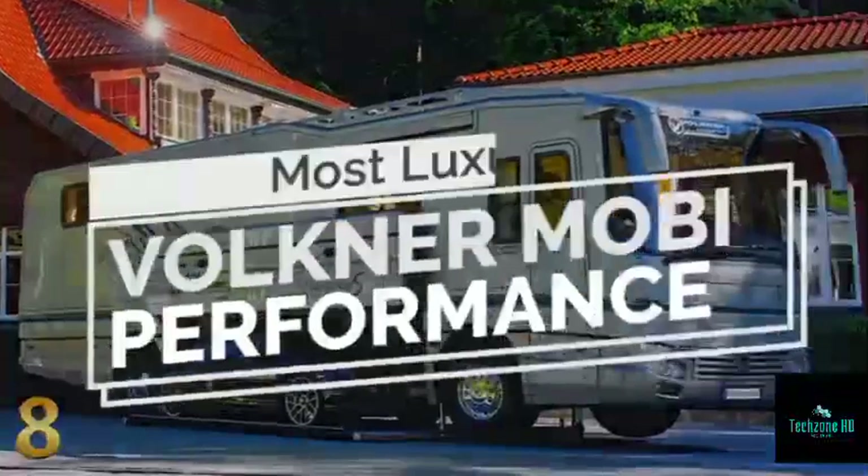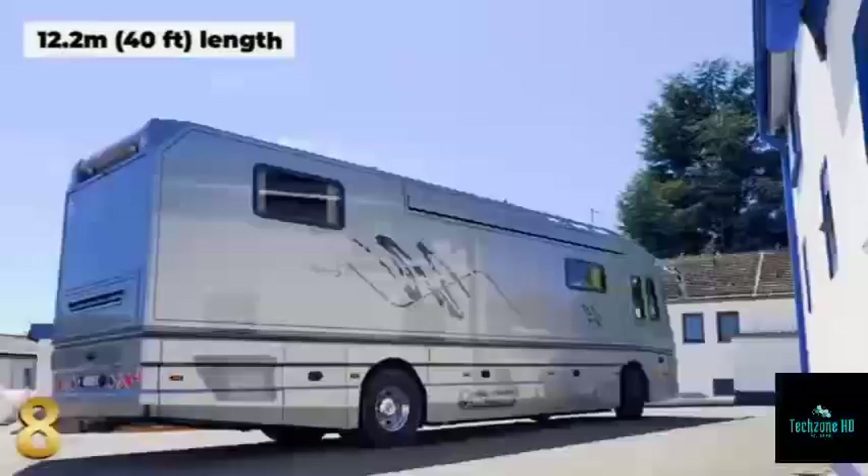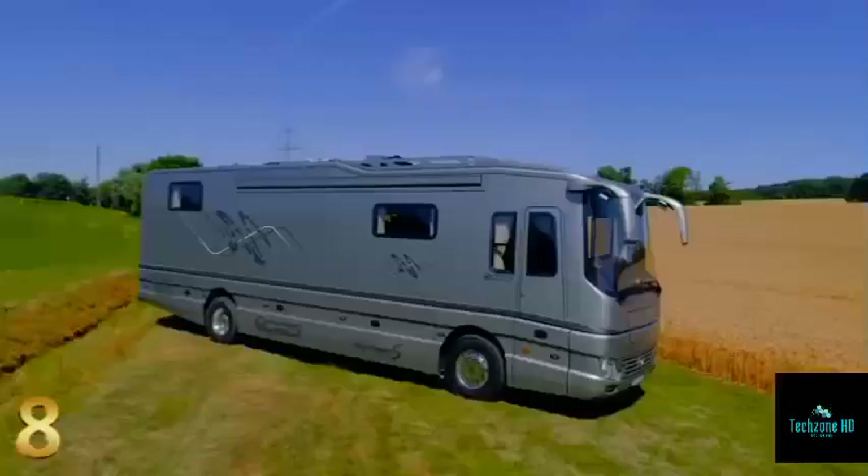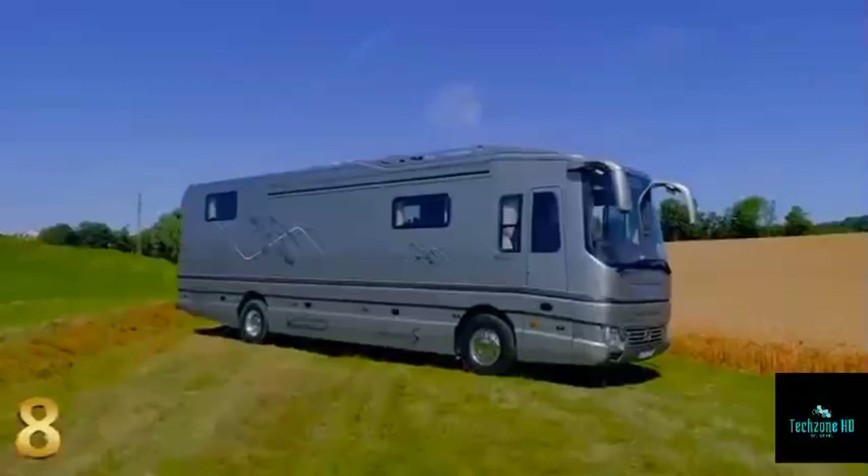The elegant 40-foot Mobile Performance S is a five-star hotel that you can virtually park anywhere, making it number eight on the list. While the built-in hydraulic garage compartment appears to be its most striking feature, the interior has enough glamour and style to make you reconsider.